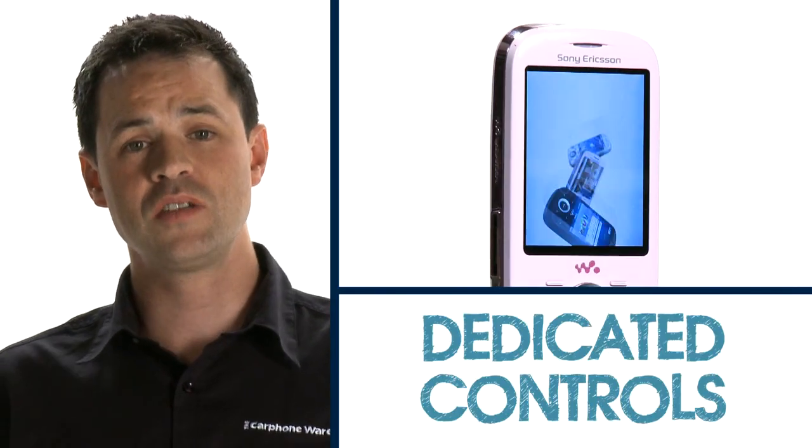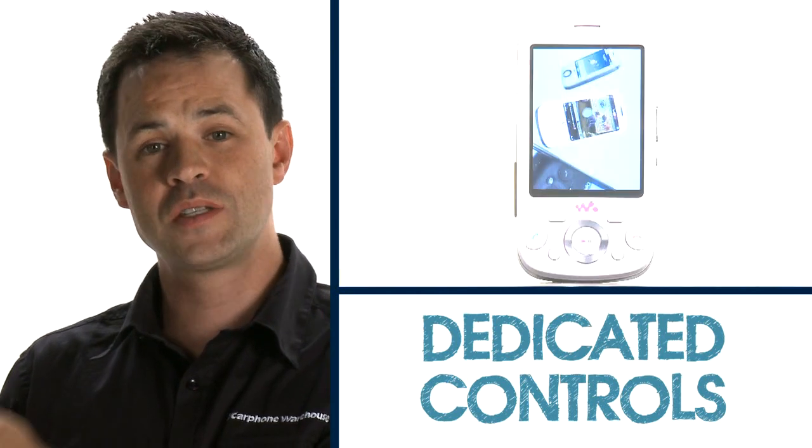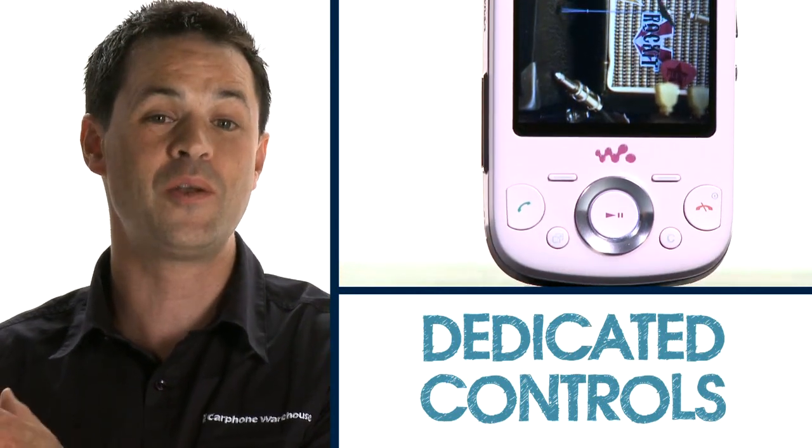There are also dedicated controls on the front of the phone that allow you to play, pause and skip tracks without having to fiddle around in the menus. Sony Ericsson Walkman phones all come with Track ID and Play Now to look up and download all your favourite tunes.